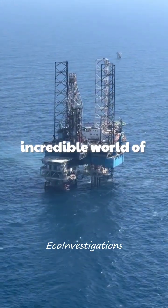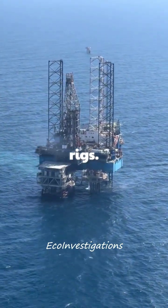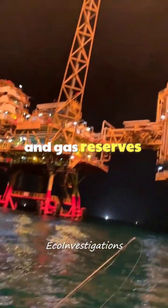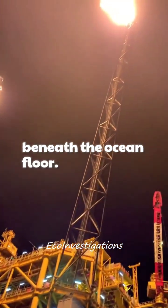Today, we're exploring the incredible world of offshore drilling rigs. These massive structures are the key to accessing oil and gas reserves located miles beneath the ocean floor.